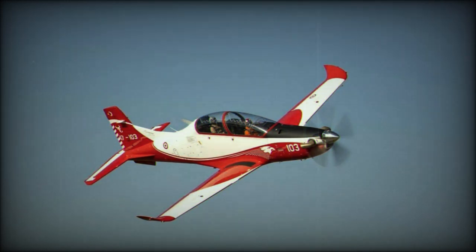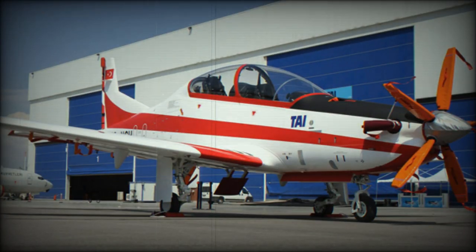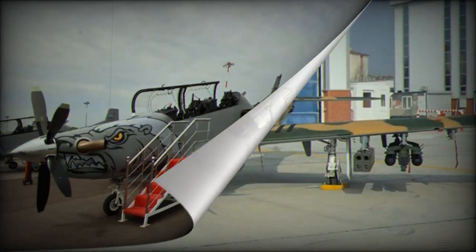The Hürkuş is equipped for day and night flying as well as basic pilot training, instrument flying, navigation training, and weapons and formation training. The aircraft offers good visibility from both cockpits with a 50-degree down-view angle from the rear cockpit, cabin pressurization, Martin-Baker MK16 ejection seats, an onboard oxygen generation system (OBOGS), an environmental control system with vapor cycle cooling, an anti-G system, high-shock absorbing landing gear for training missions, and hands-on throttle and stick (HOTAS).